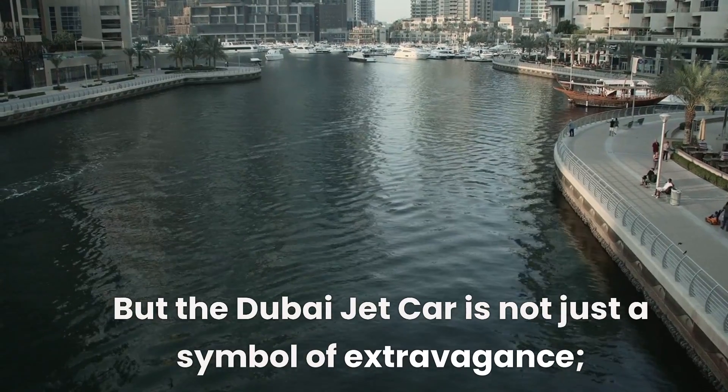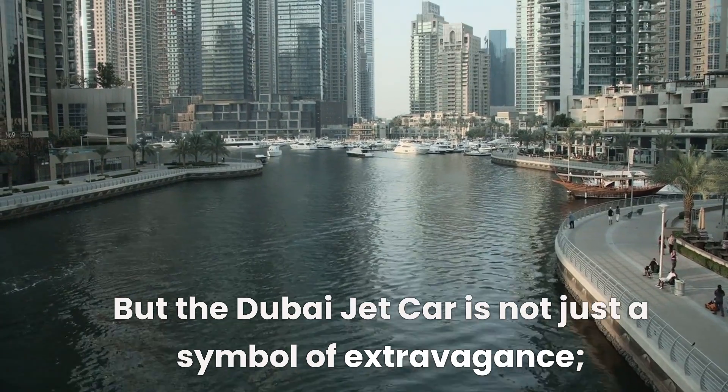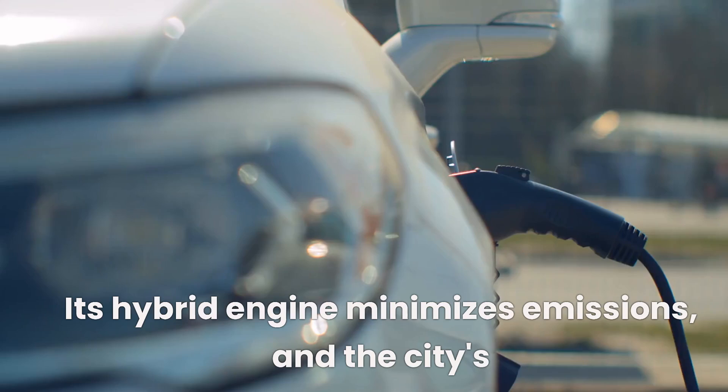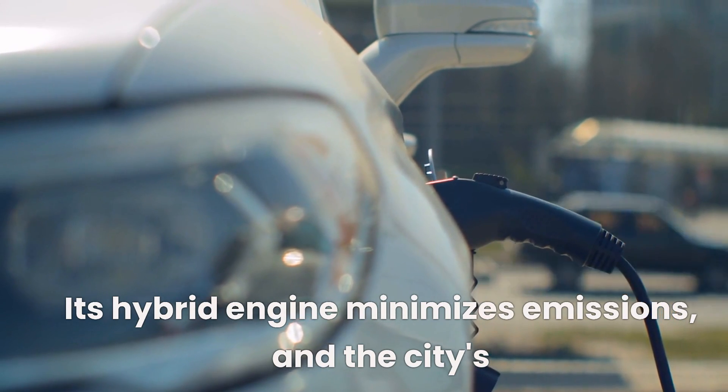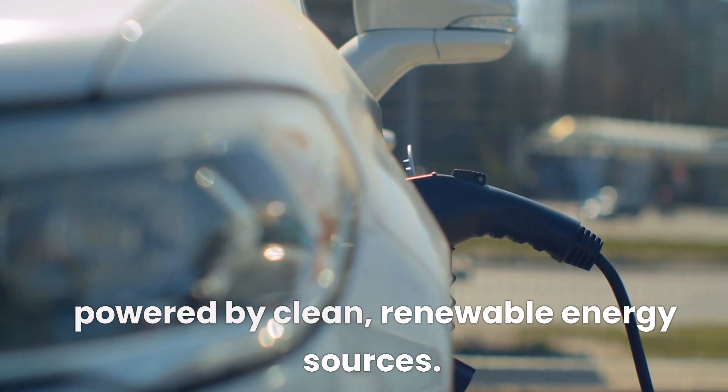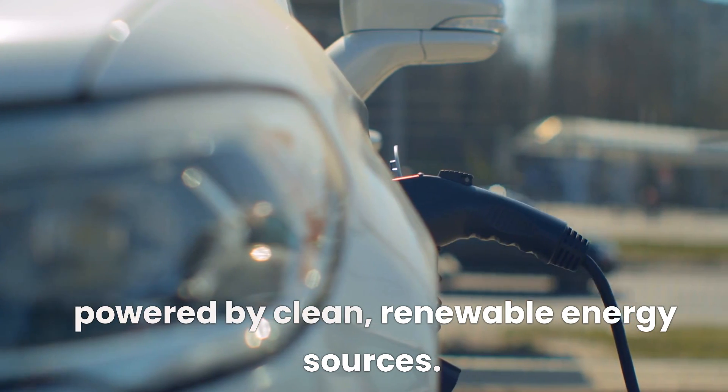But the Dubai jet car is not just a symbol of extravagance — it's also a testament to Dubai's commitment to sustainability. Its hybrid engine minimizes emissions, and the city's extensive charging infrastructure ensures that the car's electric components are powered by clean, renewable energy sources.